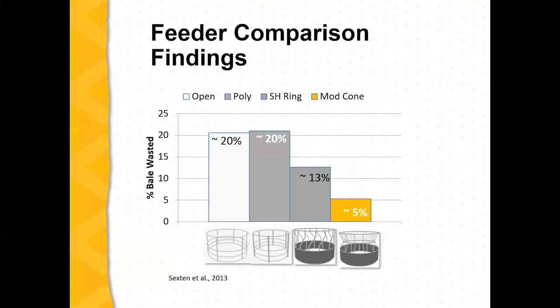Looking at data from Justin Sexton in 2013, the first two comparisons show about 20% feed waste reducing down to about 13% with the solid lower part of the ring. And then with the cone feeder, there's a reduction even further.